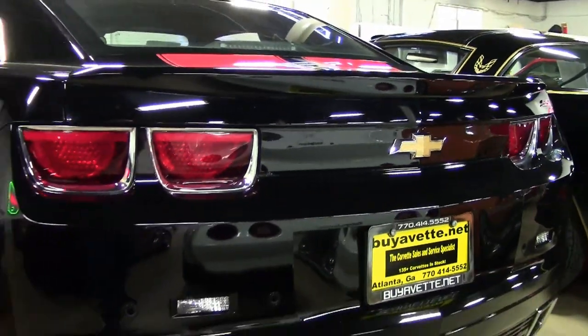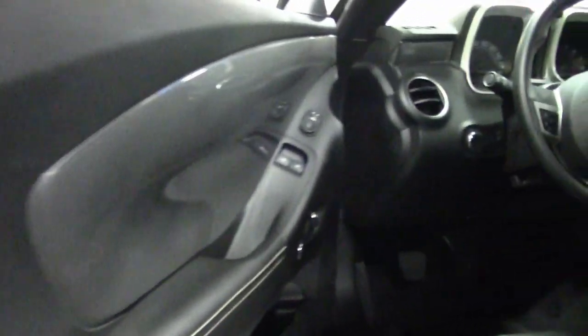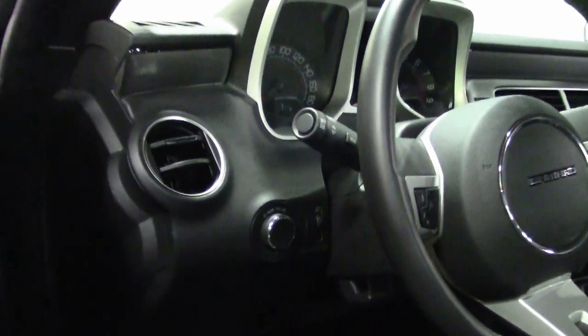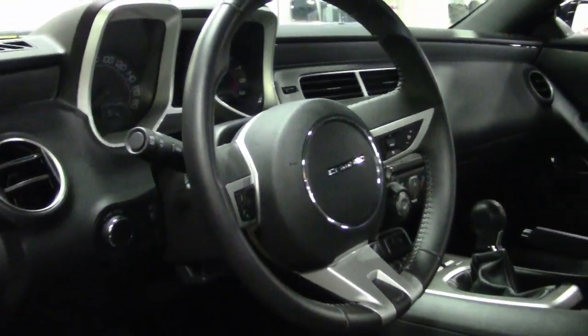The TR6060 6-speed manual transmission is known for its strength and smooth shifting. Outside, the exterior black paint has a great shine and features orange racing stripes to help set this car apart. Inside, the interior is like new with almost zero wear on the seats and steering wheel.